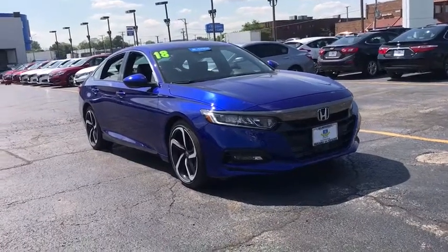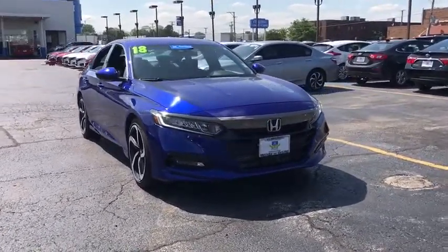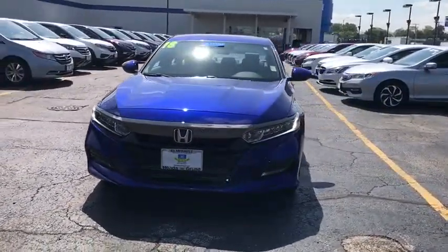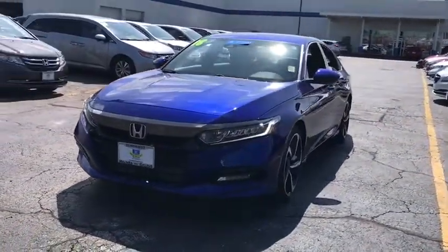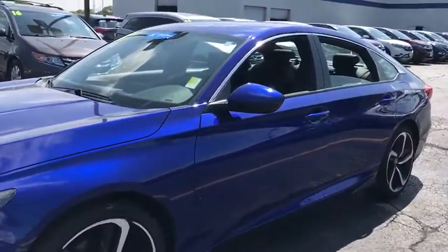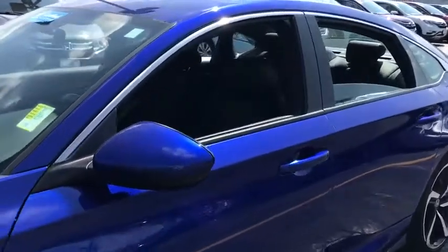Stop by and take a look at the 2018 Accord — ingeniously simple, yet overflowing with luxury and technological creativity. All that and more in the Accord. This vehicle has less than 20,000 miles. Here are some of this vehicle's great options.